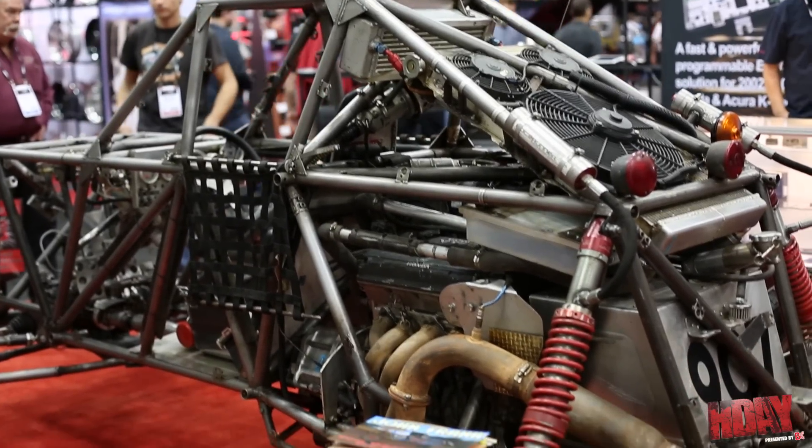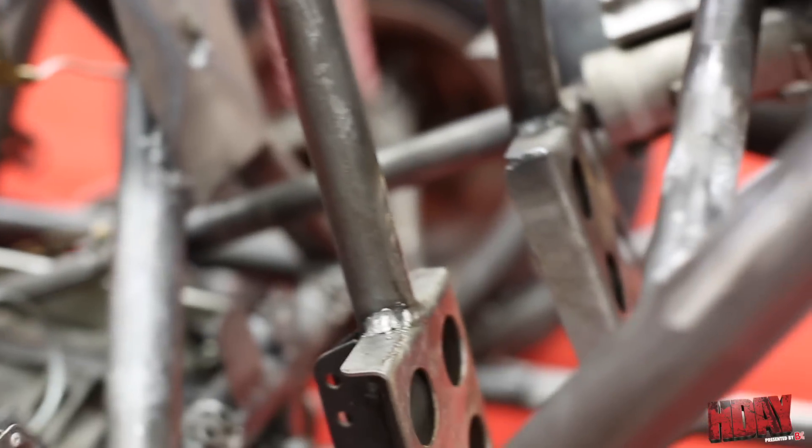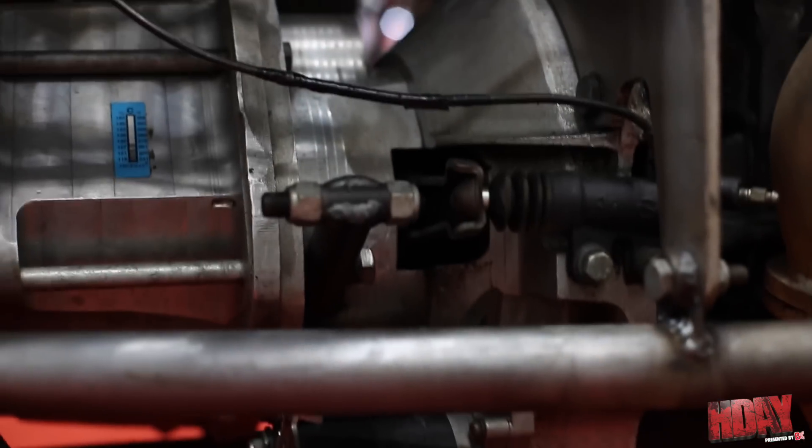The car has A-arm suspension all the way around with about 18 inches of wheel travel. It's four-wheel drive, which is unusual for the class — most of our competition is two-wheel drive. The whole frame and suspension was built in-house by myself and my crew chief. Also, the transmission is a five-speed sequential shift dog box that was built in-house — my crew chief made the case and we made all the internal parts ourselves.